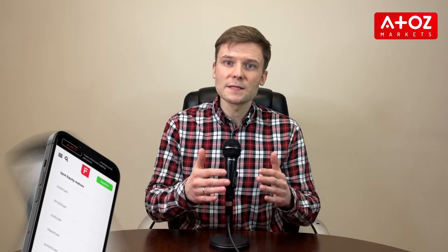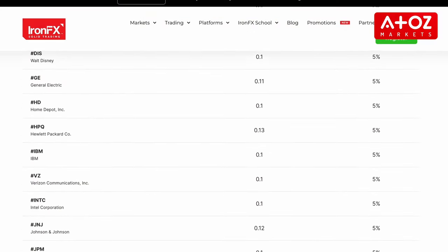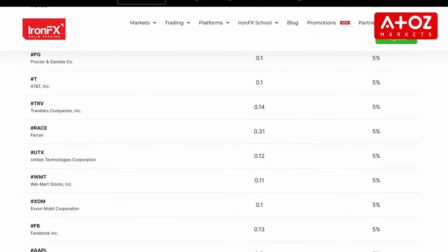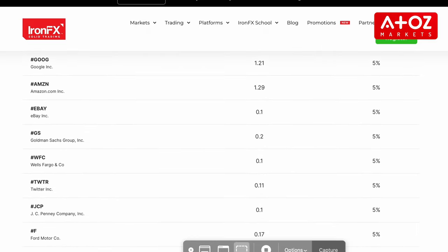IronFX also offers CFDs on spot metals, spot indexes, spot commodities, and futures, providing traders with access to global markets at low trading costs and tight spreads. And if you are interested in stocks, you can trade the stocks of the world's biggest companies with quick order execution, spreads starting from 0 pips, and as little as 0.1% commission.